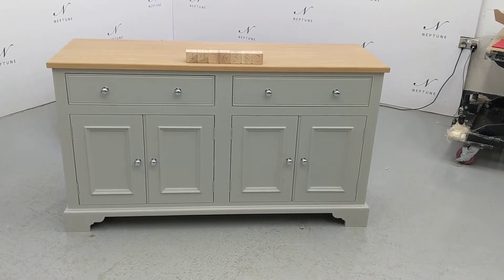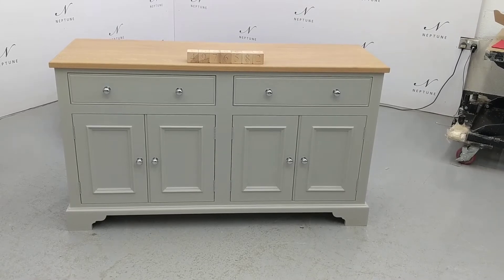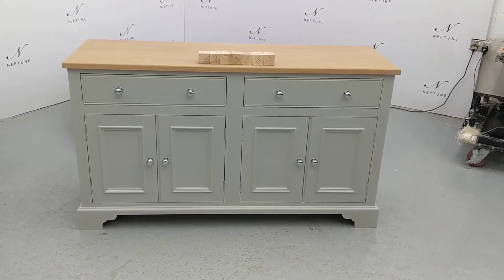Hello and welcome to Neptune Atlas Online. Here we have a Chichester 5 foot sideboard finished in mist. This item is a Category C as there are some imperfections — shall I do my best to highlight for you?